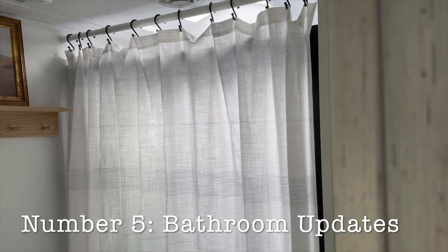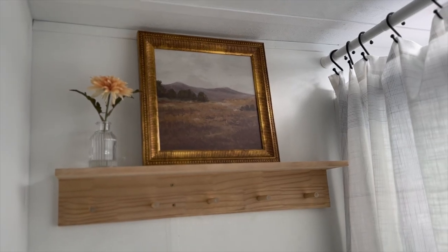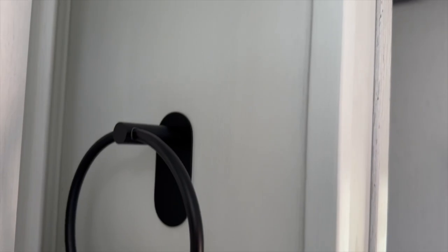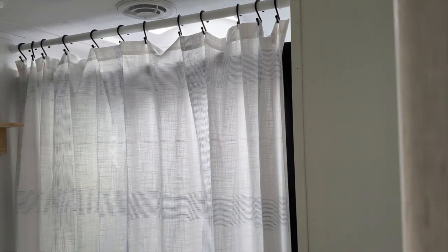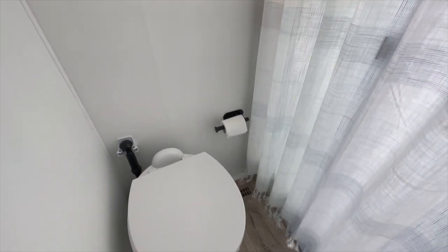Let's go into the bathroom to check out the updates we made in here. We needed a little more space for our towels — our camper only came with one hook — so we found this wooden peg shelf that gives us more space to hang our towels. We also needed a toilet paper holder and a hand towel holder, both found on Amazon using command strips, so there was no drilling. We also added a shower curtain for privacy since we have a house full of boys and no door lock on the bathroom.